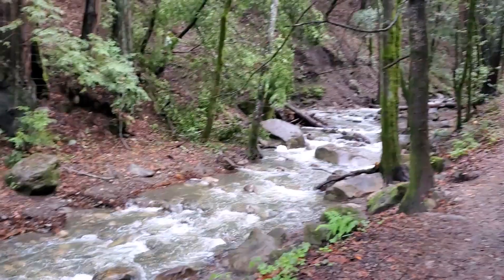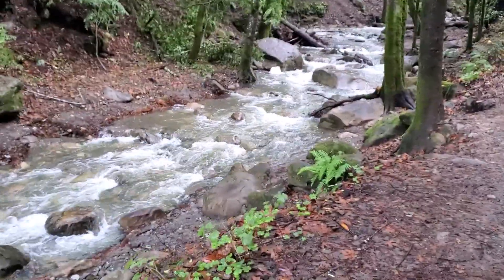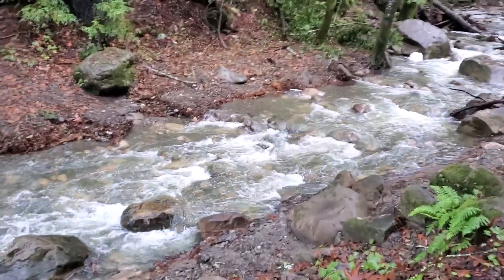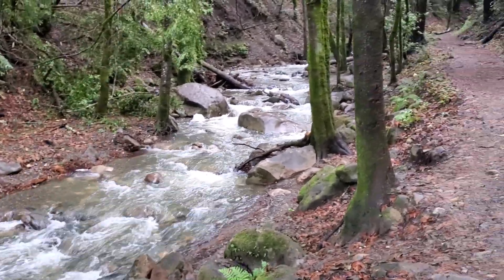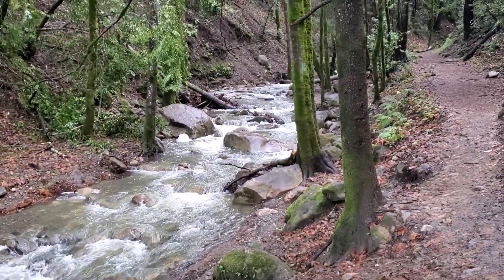Pretty amazing what some rain will do. This is kind of a placid stream with lots of little pools — up until recently. Now it's kind of a gushing torrent; I don't know if you can even hear me over this.